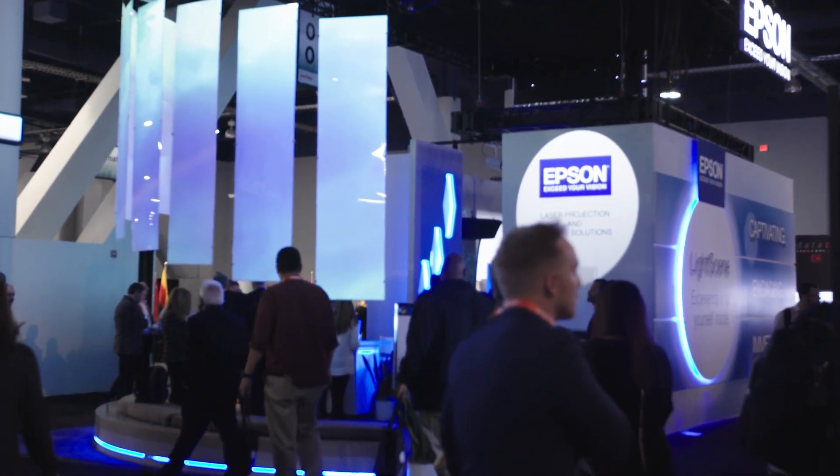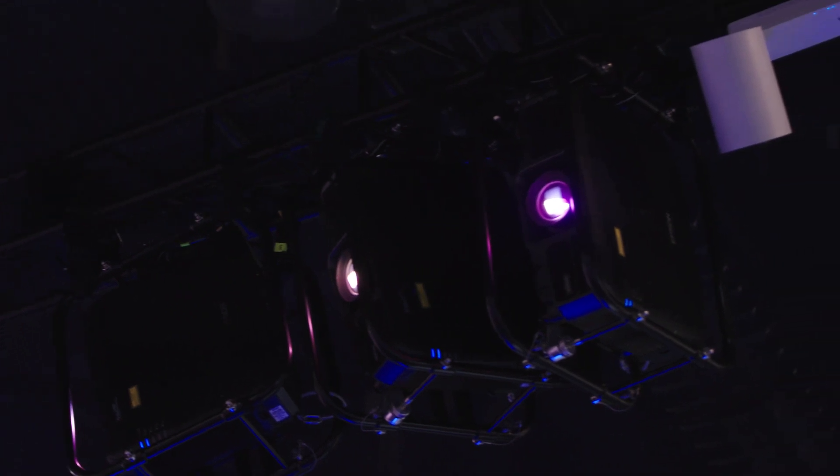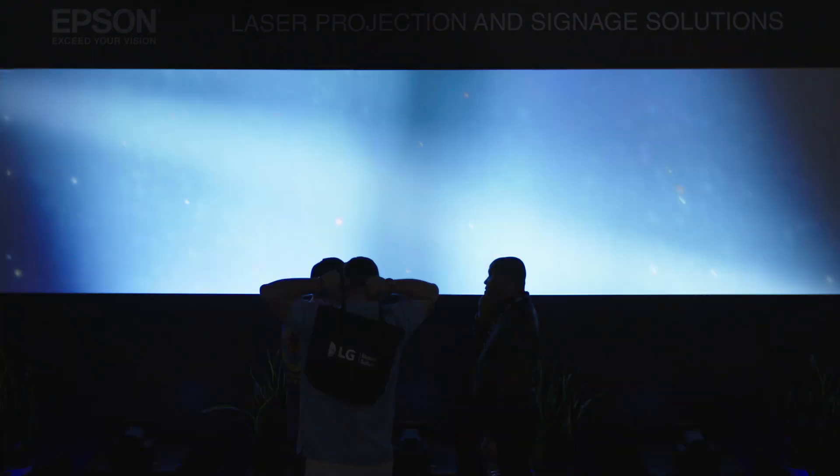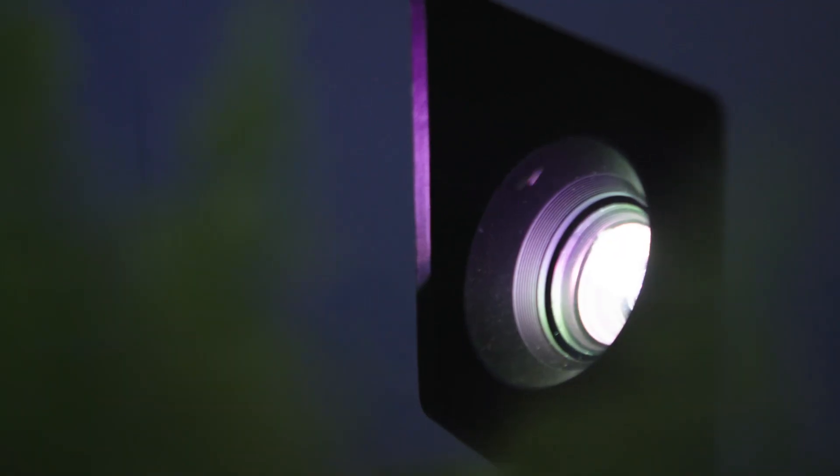We're using projectors that have already been launched and announced, like the Pro-EL, to create an immersive panoramic lounge area with projection mapping as well as edge blending, and purposeful furniture where projectors can be hidden.